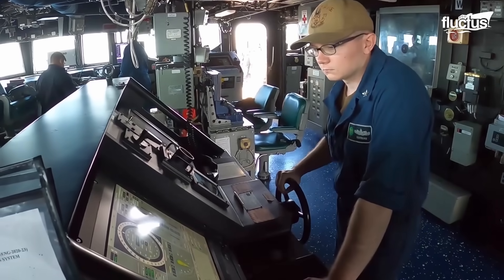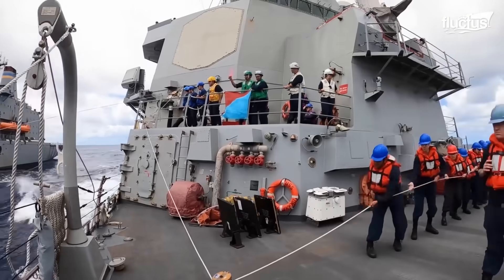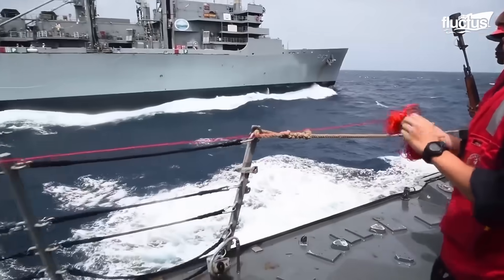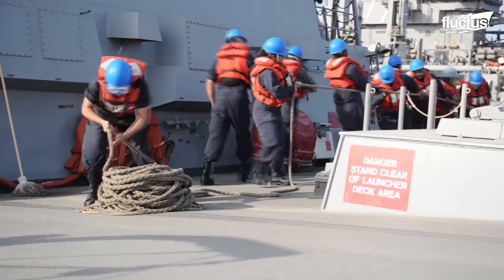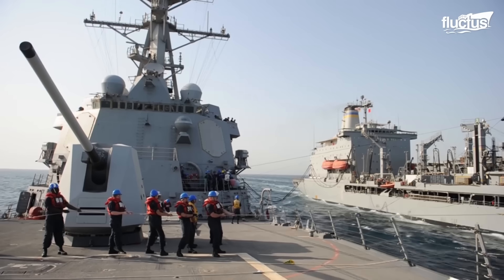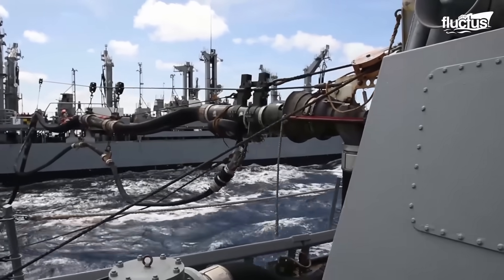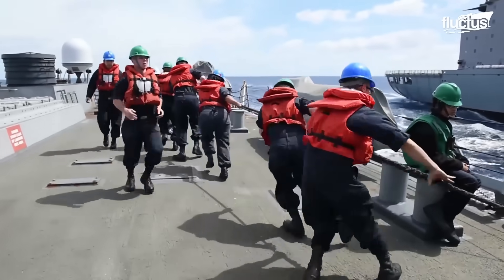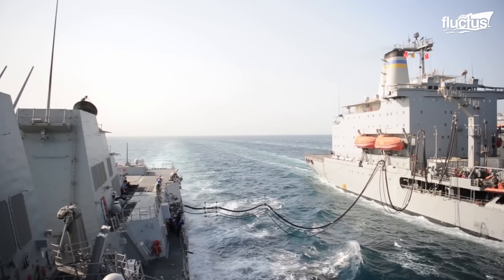In addition to routine upkeep, these destroyers frequently conduct replenishment-at-sea operations, demonstrating their capability to sustain prolonged deployments. Such operations are often carried out with fast combat support ships, during which the destroyers receive not only essential supplies but also advanced biofuel blends. This practice underscores the Navy's commitment to innovative, sustainable practices, aligning with broader environmental goals.